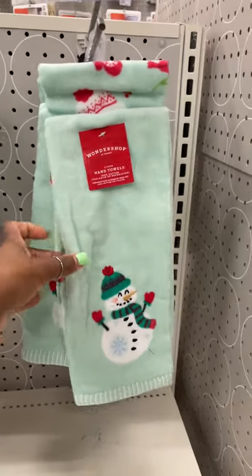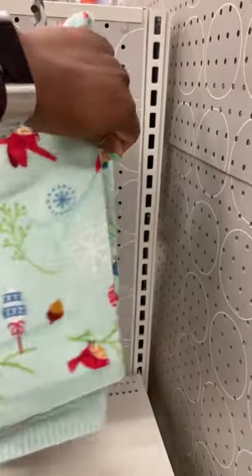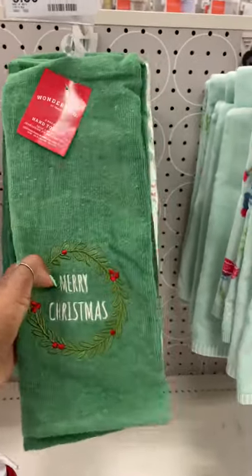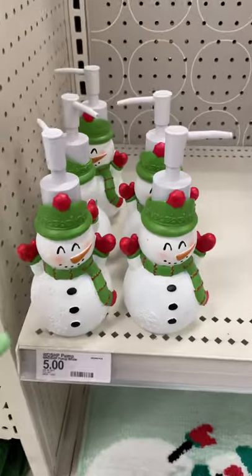Look how cute these towels are here at Target with the little snowman — it's a two-pack for five dollars. They also have this one that says 'Merry Christmas' on it, this red one, with sienna soap dispensers.